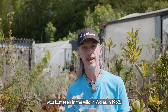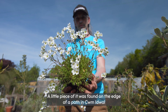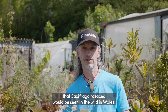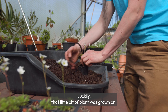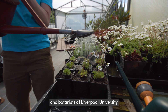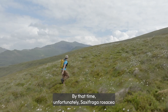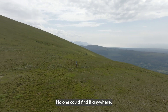Rosy saxifrage was last seen in the wild in Wales in 1962. A little piece of it was found on the edge of a path in Commidwall National Nature Reserve by a man called Dick Roberts. Little did he know that that would be the last time that Saxifraga rosacea would be seen in the wild in Wales. Luckily, that little bit of plant was grown on. It was realised that it was Saxifraga rosacea, and botanists at Liverpool University also started propagating it and realised just how rare this plant was. By that time, unfortunately, Saxifraga rosacea was extinct in the wild in Wales. No one could find it anywhere.